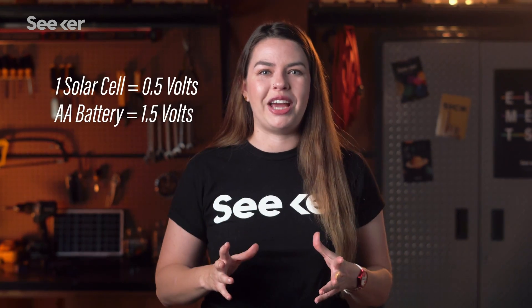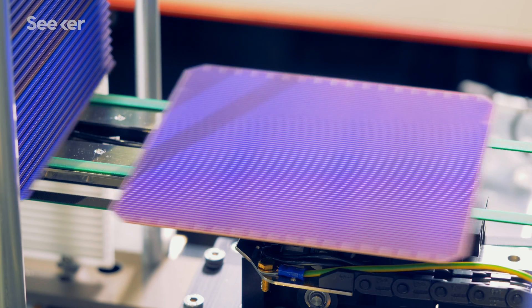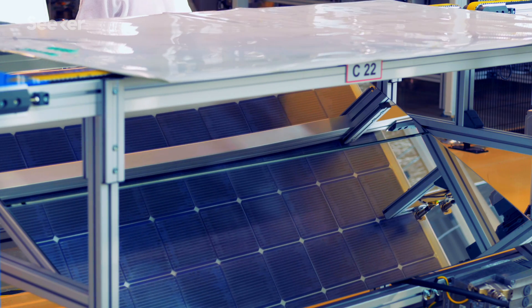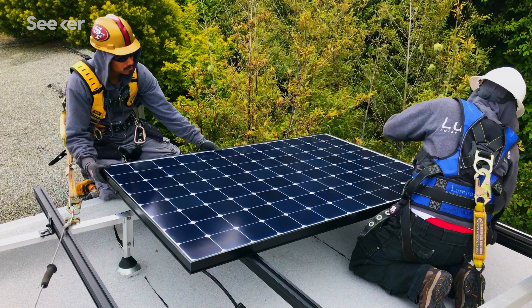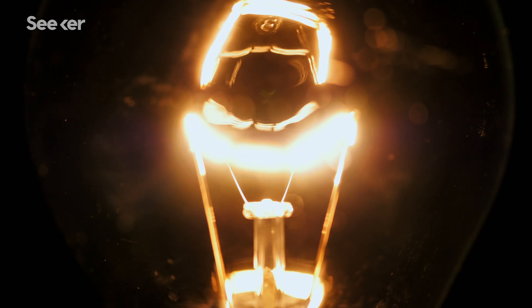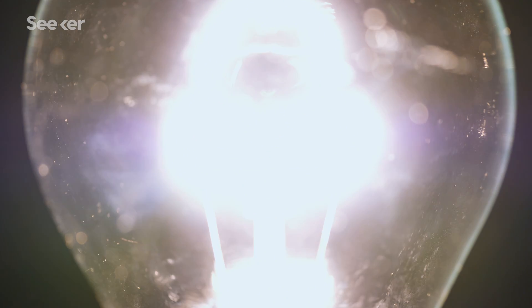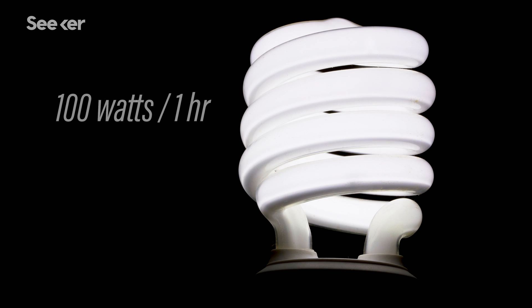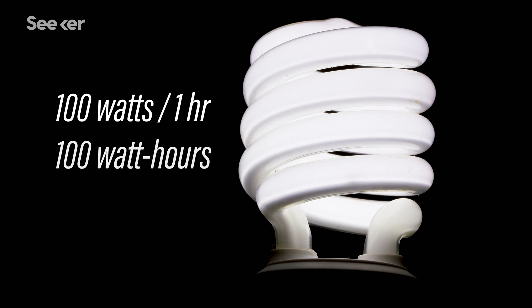So to increase energy output, you can combine these solar cells to create solar modules and even slightly bigger solar panels. Depending on their size and the materials they're made of, as well as the amount of sunlight available, the power output of solar panels can vary. This output, or the amount of energy a panel produces, is measured in kilowatt hours. So if a panel generates 100 watts in one hour, that would be 100 watt hours or 0.1 kilowatt hours.